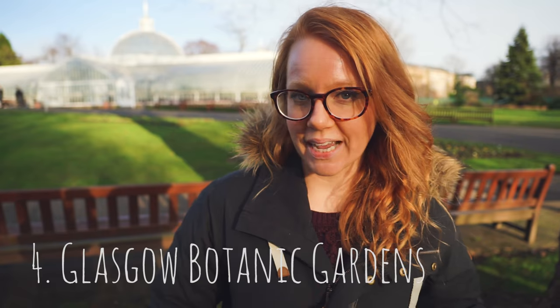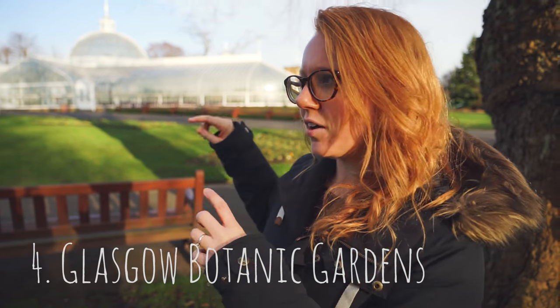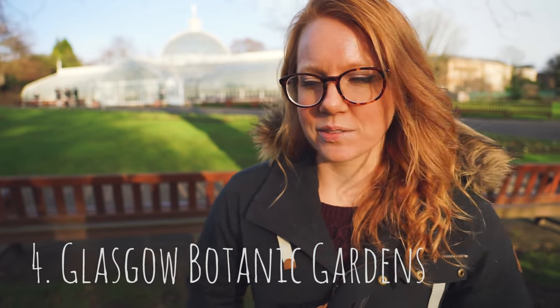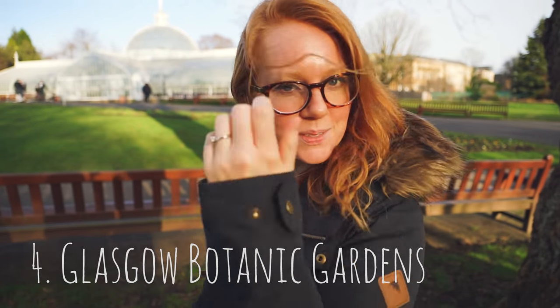Our last stop is the Glasgow Botanic Gardens. They were created in the 1800s and now they have all these little glass houses that you can walk through. In the winter they close a bit early, so we're gonna try and sneak in. But they're all free, and there's even a little tea house if you want some afternoon tea.